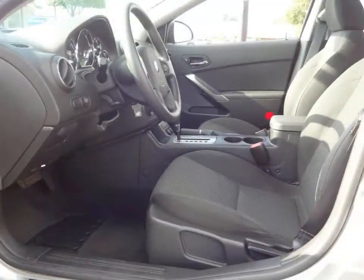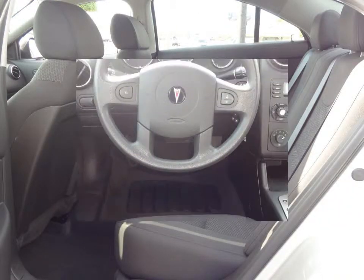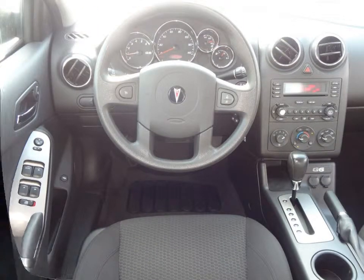Some of the features include an AM-FM stereo with a compact disc player and a 6 speaker audio system, a 60-40 split-fold rear bench seat, power moonroof, daytime running lights, and front fog lights.